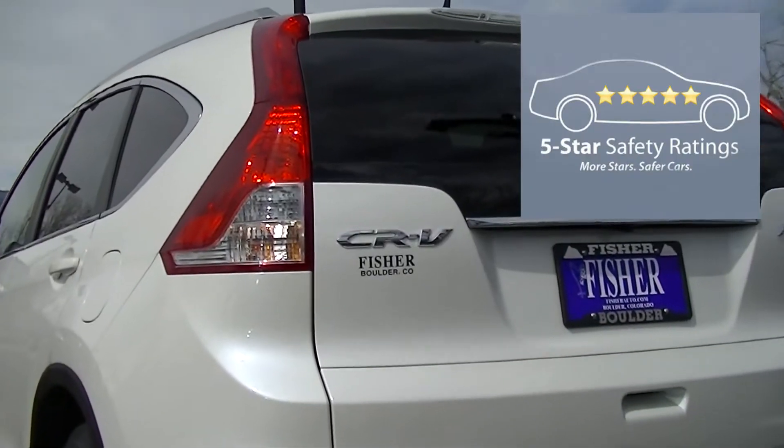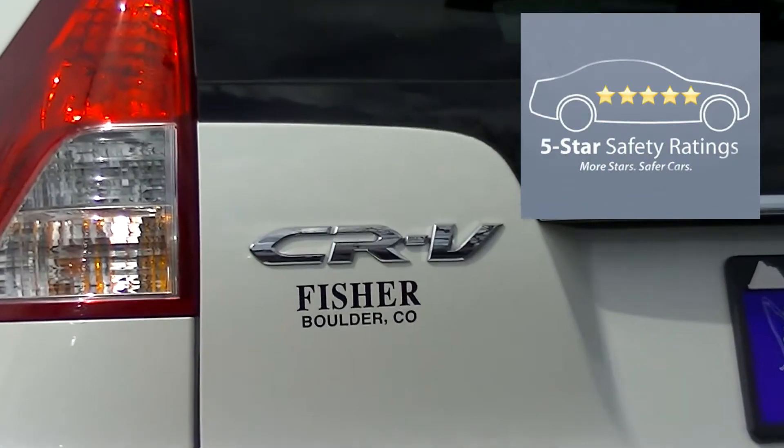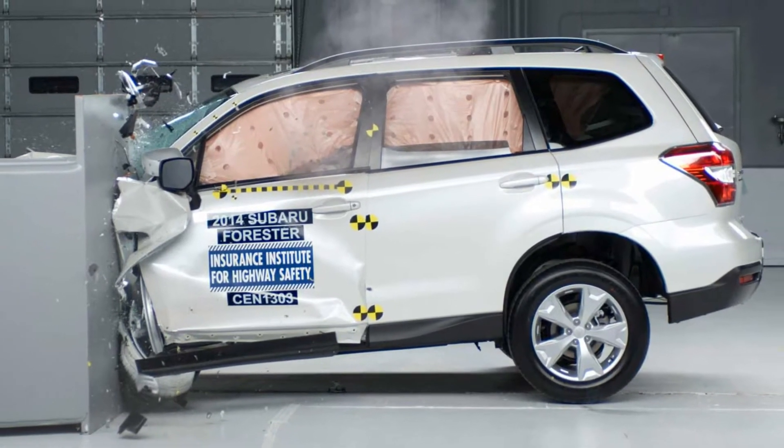In the 35 mph front crash test from the National Highway Traffic Safety Administration, the Honda CR-V received 5 stars while the Subaru Forester only received 4.